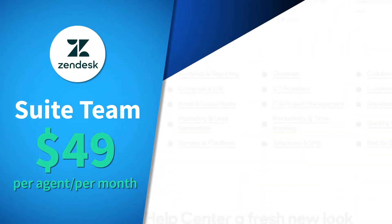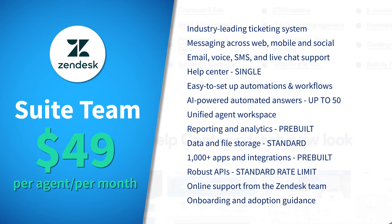Pricing plans start at $49 per agent per month for the Suite Team plan. This starting plan offers quite a variety of initial features, from ticketing and messaging to automation and workflows.